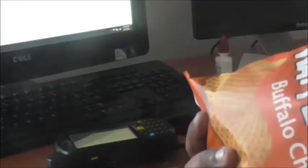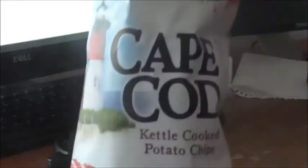First thing we're going to do is bust this bag open and give it a smell. I'm going to see if I can smell the cheddar and the buffalo. Definitely smell the buffalo, and a hint of cheddar.